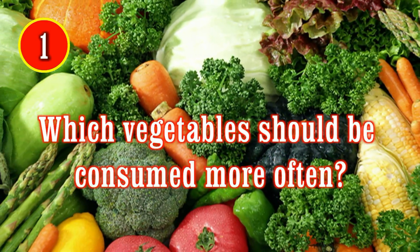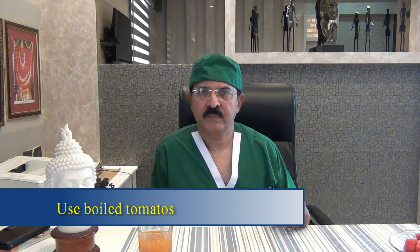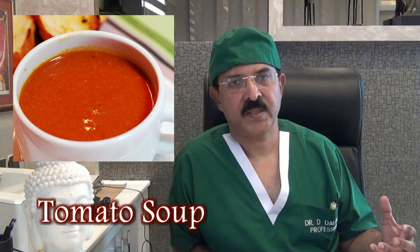The foremost vegetable to be consumed by a patient of prostate cancer or BPH is tomato. Tomato is very rich in lycopene, and lycopene is an antioxidant which has been found to suppress the proliferation of prostate cancer cells. If you want to increase the yield of lycopene from tomato, the best way is to boil the tomato. You should take hot tomato — not fresh cut, not in salad. From the point of view of prostate cancer, it is good to take hot soup, sauces, or boiled tomato.